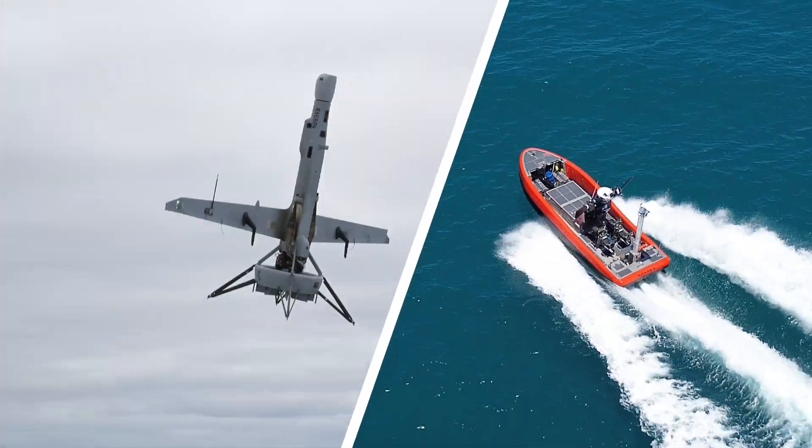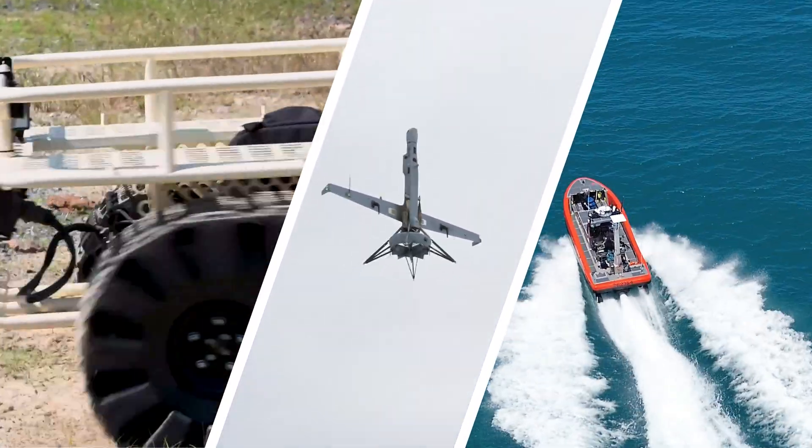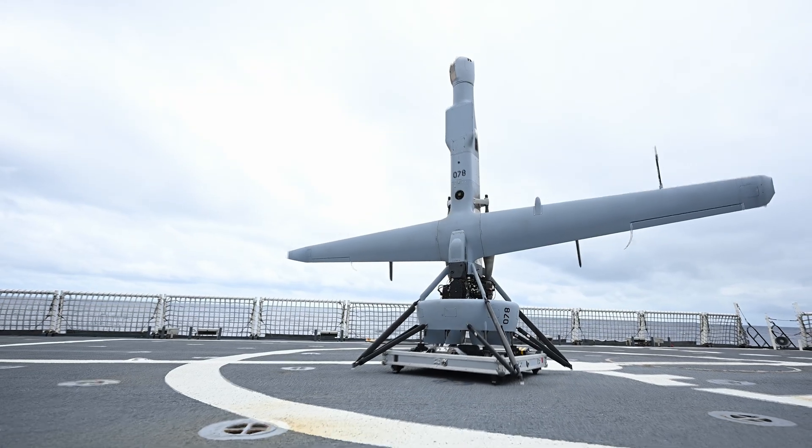Robotics and autonomous systems are the rapid modernization that the Coast Guard has been after for a long time. This modern toolset is what our operators need to face the challenges of tomorrow's mission.